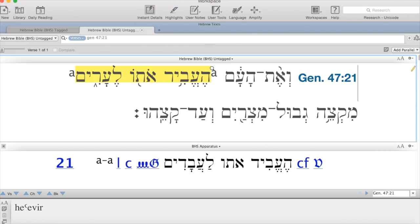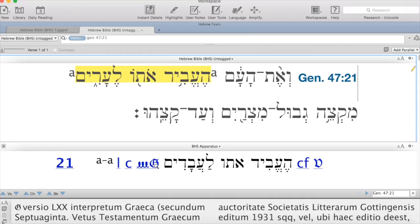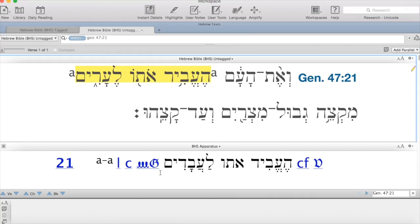Here I have the BHS on my computer and we can see there are two little letter A's. So we go to the bottom and see on verse 21, between the two A's, there are Latin words — whose translations we now know from our Latin key. We should be reading according to the Samaritan Pentateuch. That little squiggly means the Samaritan Pentateuch, and the G stands for the Greek Septuagint, which we'll get to in our next case study. In the Samaritan Pentateuch, we see the words: he'evid oto le'avadim — he enslaved them to become slaves.